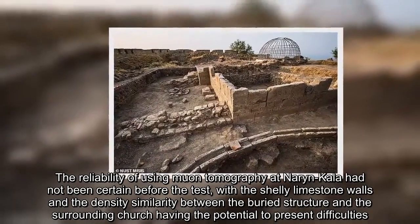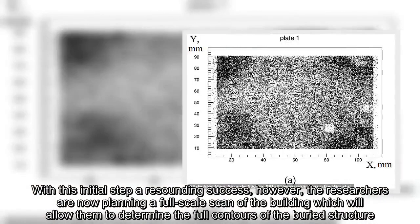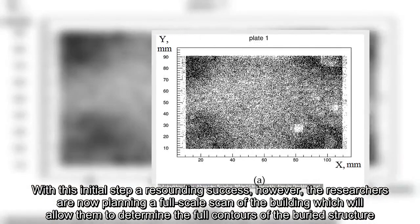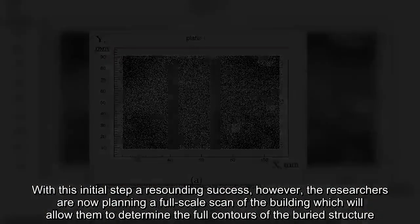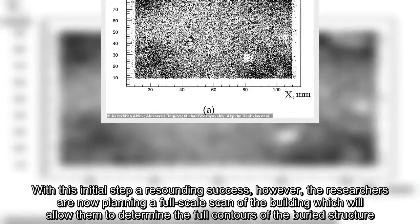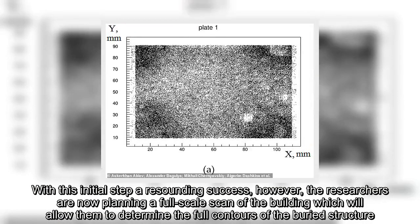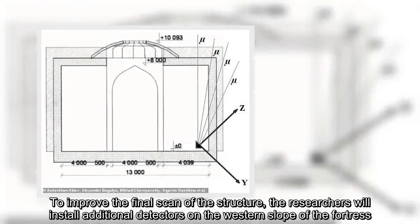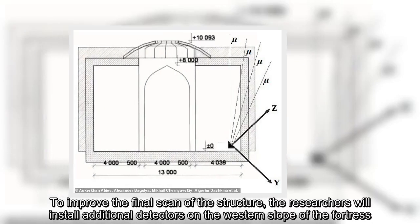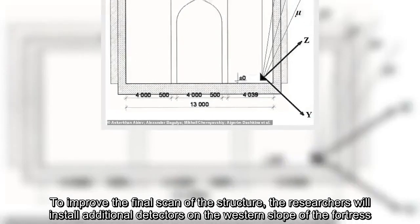With this initial step a resounding success, however, the researchers are now planning a full-scale scan of the building which will allow them to determine the full contours of the buried structure. To improve the final scan, the researchers will install additional detectors on the western slope of the fortress.